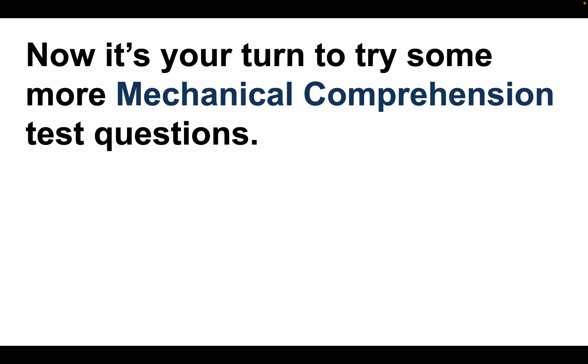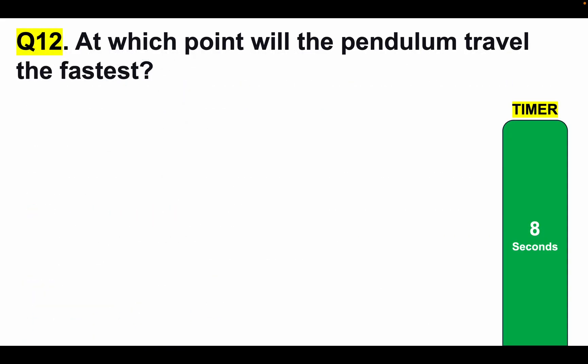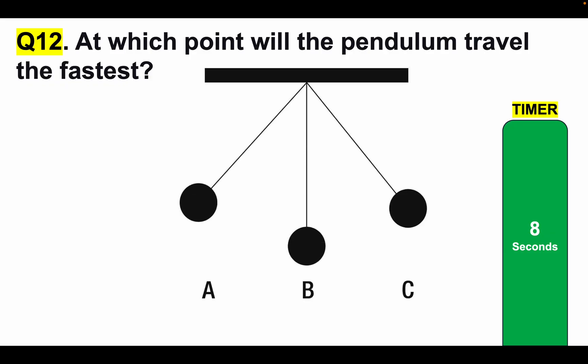Now it's your turn to try some more mechanical comprehension test questions. Please tell me your answers to questions 12, 13, 14 and 15 in the comments section below the video for marking. Question 12: At which point will the pendulum travel the fastest? Most people will get this question wrong. Is it A, B or C? Here is your eight-second timer.